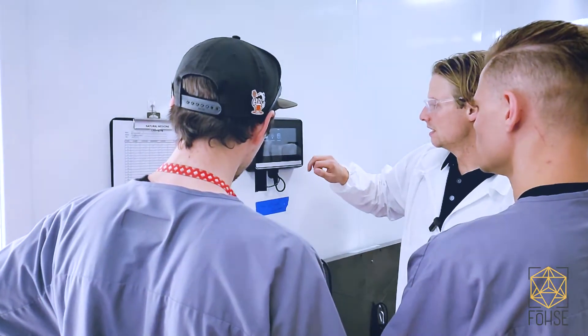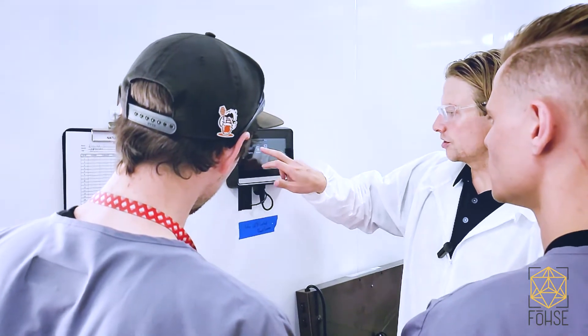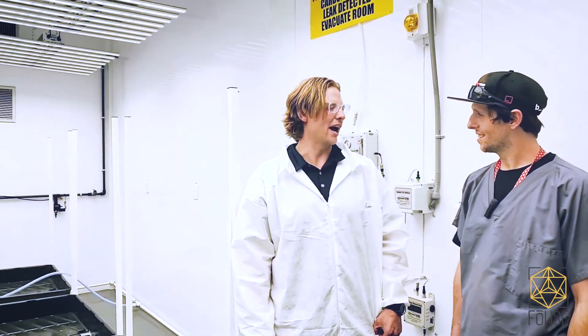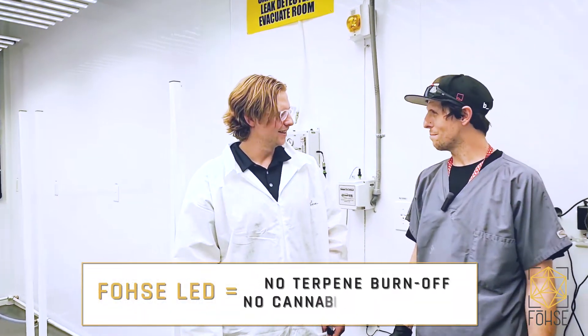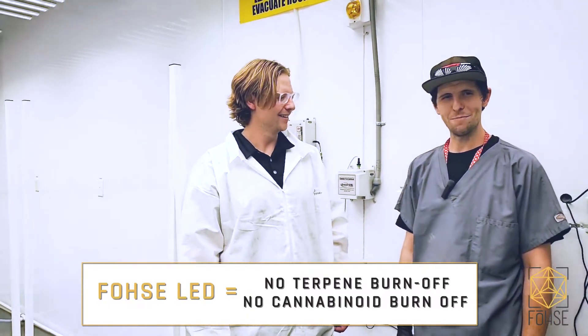In your personal experience, especially from your homegrown days, how much did you see your terpene profiles increase when you were kind of R&D-ing? Dramatically. Once you're not using 700V light bulbs that are drying off all your terps, it's a pretty big bump on them.